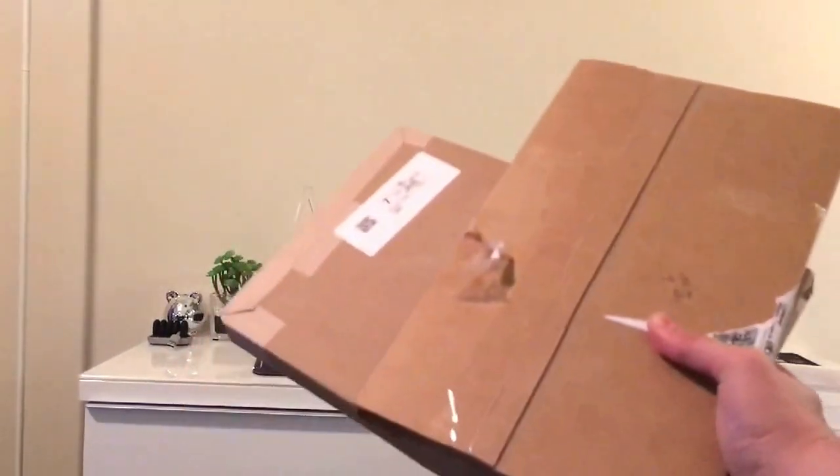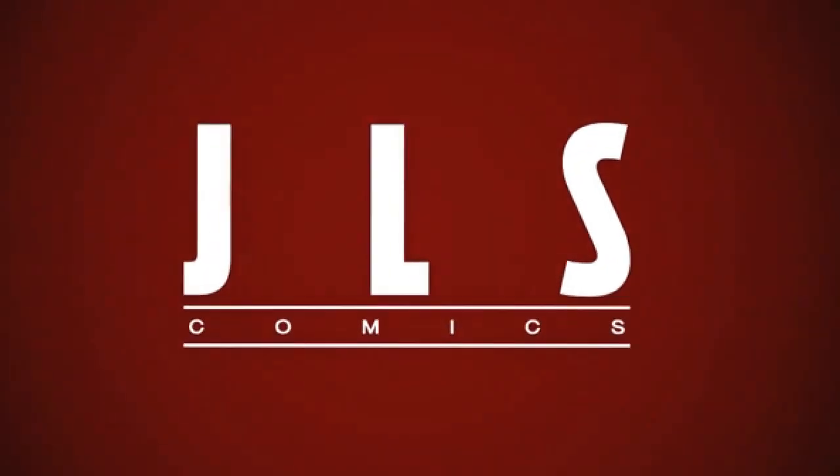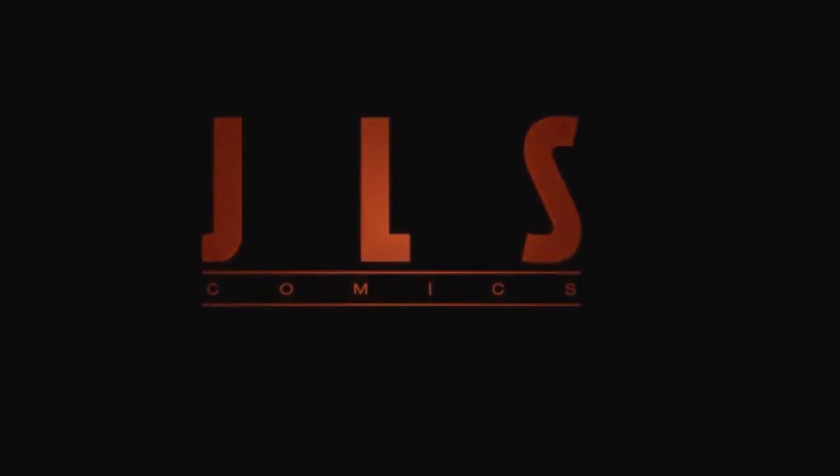Two boxes to unbox! What's going on? Hello to all my friends. This is Jesse here, JLS Comics. Welcome back. I have, as I just mentioned, two boxes to unbox. A couple of things just came in today, which is the day before New Comic Day. I'm excited. I've been waiting for these to come in the mail and they're finally here. So, let's see what they are.